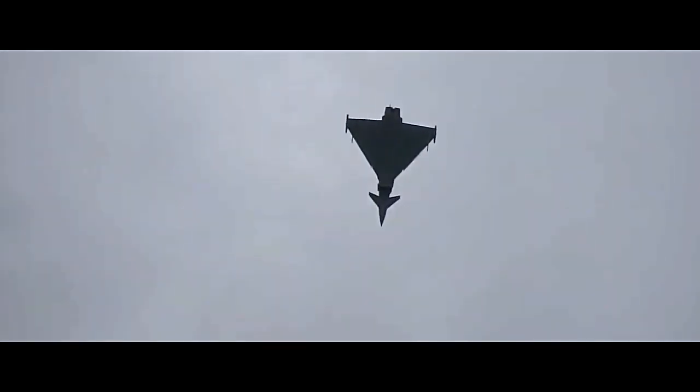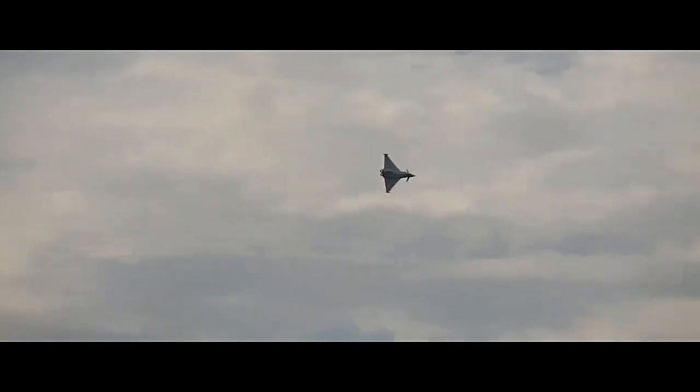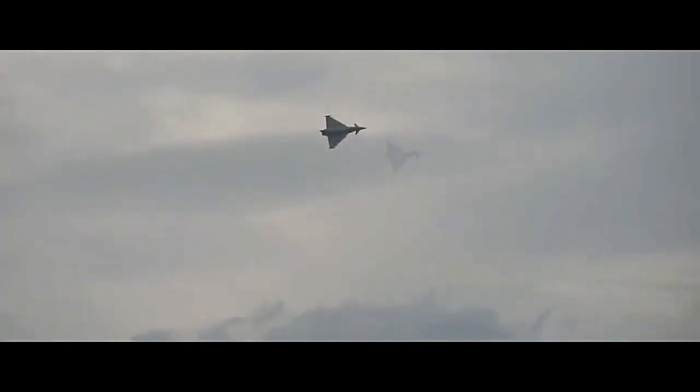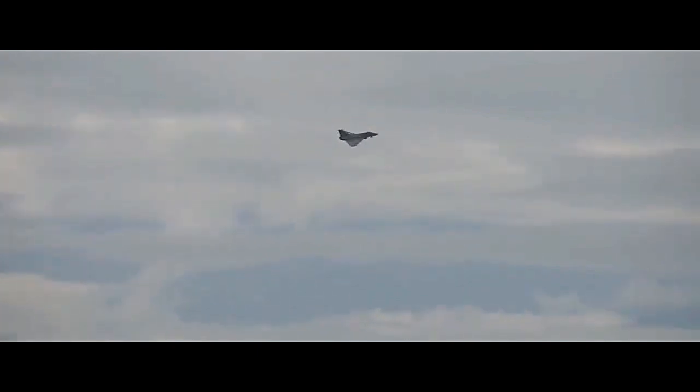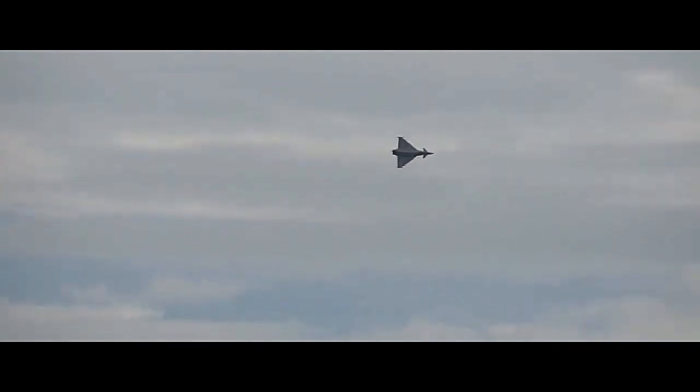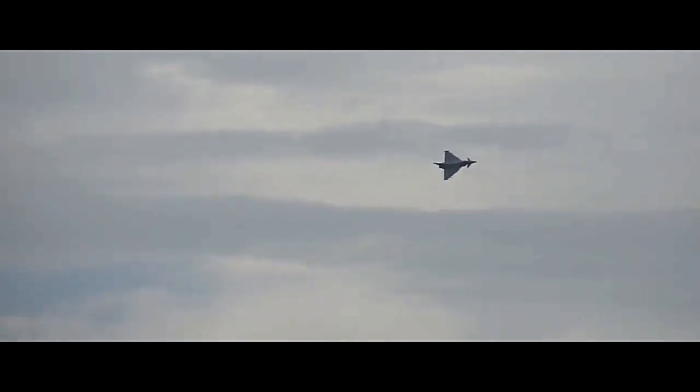In conclusion, the Eurofighter Typhoon stands as a testament to the collaborative efforts of European aerospace industries. With its exceptional maneuverability, advanced avionics, and diverse weaponry, the Typhoon continues to be a formidable presence in the skies, safeguarding the interests of the nations it serves while setting new standards for aerial combat capability.